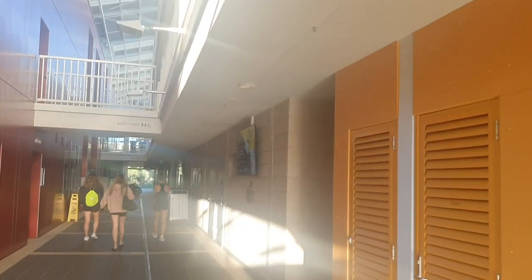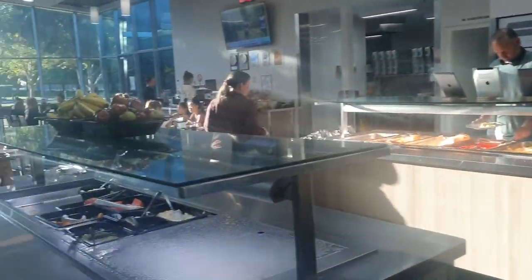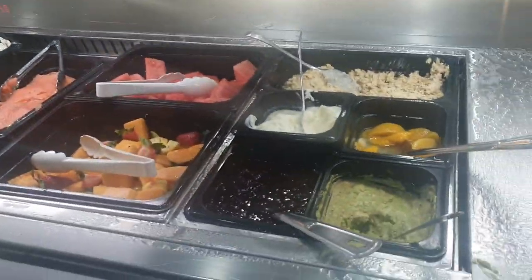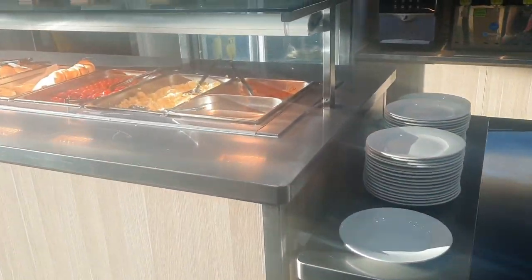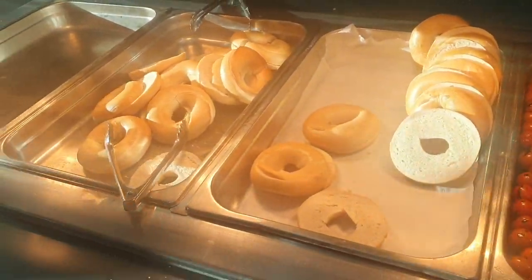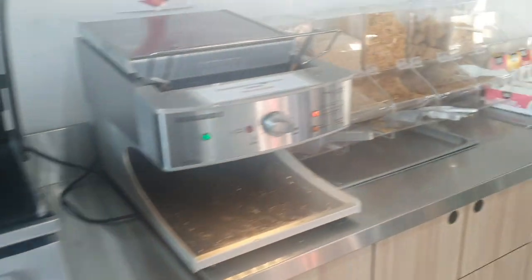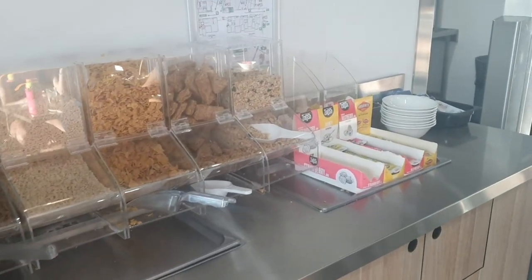We are on our way to breakfast right now. This is the breakfast hall. Today there is some fruit, yogurt, peaches, and porridge, as well as some hot food which is baked beans, scrambled eggs, roast tomatoes, and some bagels. For the bagels there is some cream cheese and smoked salmon. Over here there are also some toasters with bread and cereal if someone doesn't like any of the food provided.